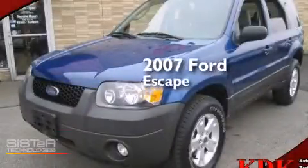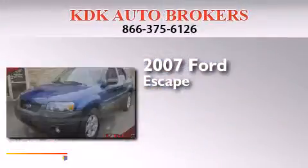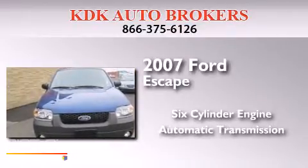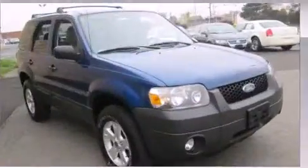This is a 2007 Ford Escape. It has a six-cylinder engine, an automatic transmission, and the added safety and control of four-wheel drive.